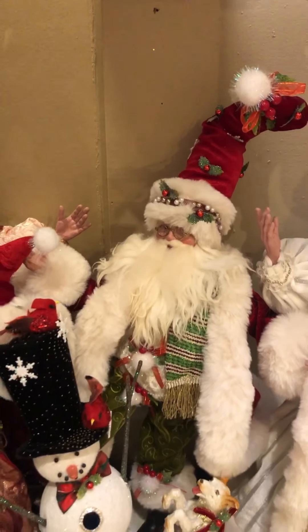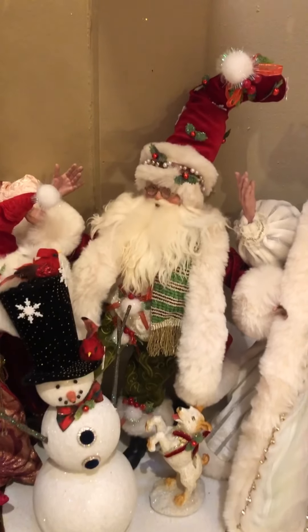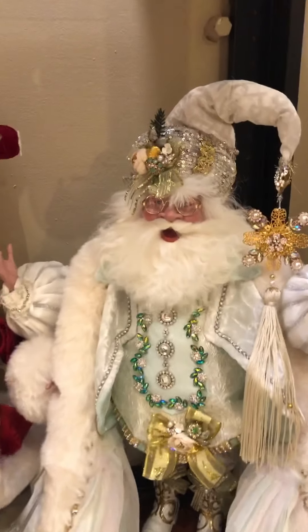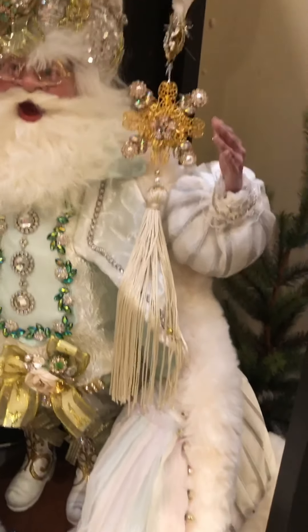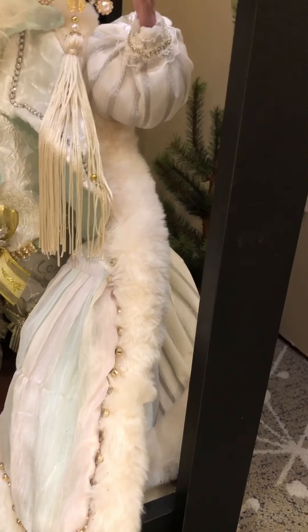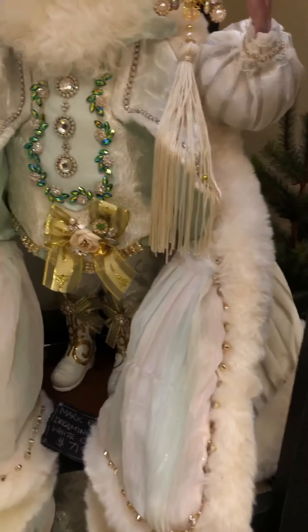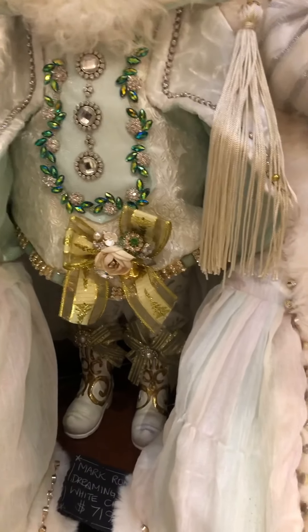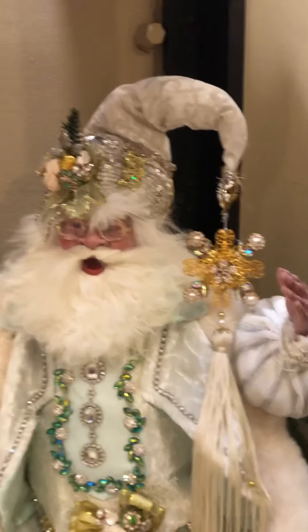Then we have a gorgeous scene with Santa and the snowman and a little puppy dog on a base — Dreaming of a White Christmas. If you love white, this is just so floaty and elegant. It's got a hint of a pale blue mint, almost like a Tiffany blue. Stunning white boots with gold accents, jewel trim, and a beautiful hat.